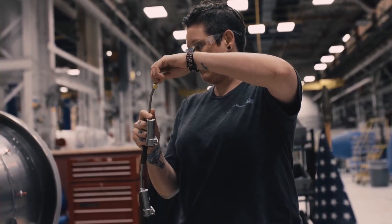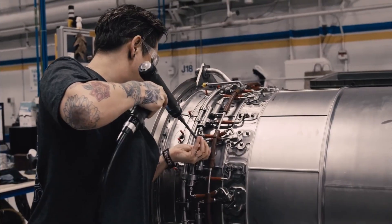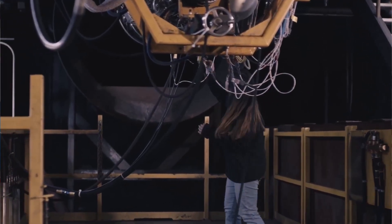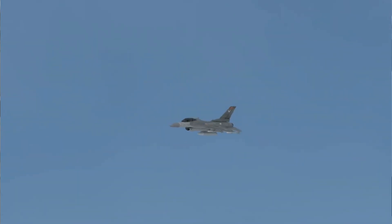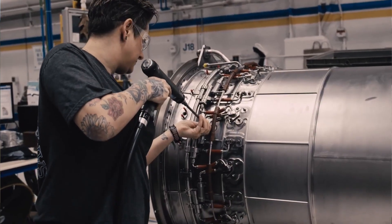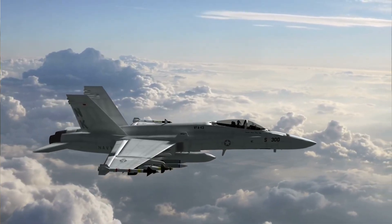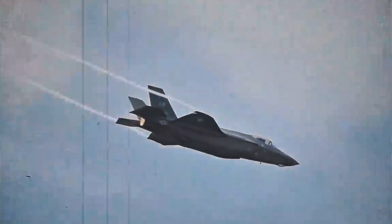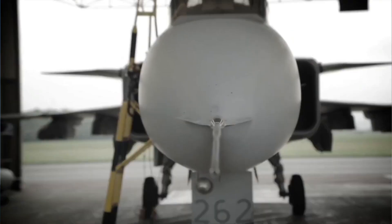Therefore, to truly understand the Gripen, one must shift their perspective. It is not merely a vehicle for delivering ordnance; it is a complete system designed for maximum uptime and minimal downtime. Its power is not just measured in the explosive yield of its bombs, but in its availability rate, its low maintenance requirements, and the speed with which it can be prepared for another mission. This holistic approach to air power is what sets it apart from its competitors. The Gripen proves that in modern warfare, the most powerful weapon is not always the biggest or the most expensive, but the one you can count on to be ready when you need it most.